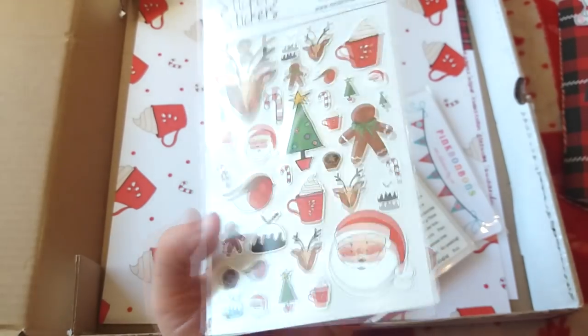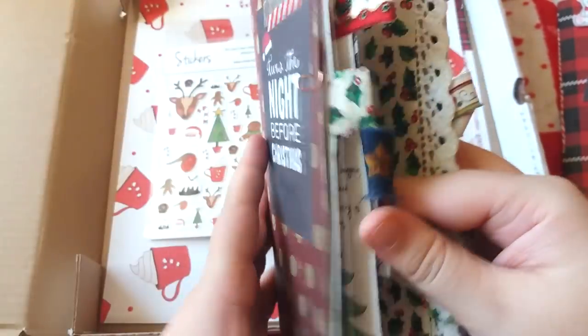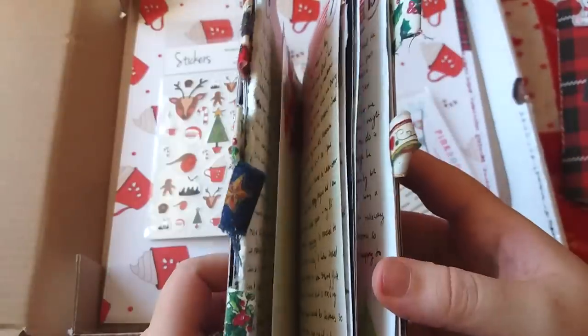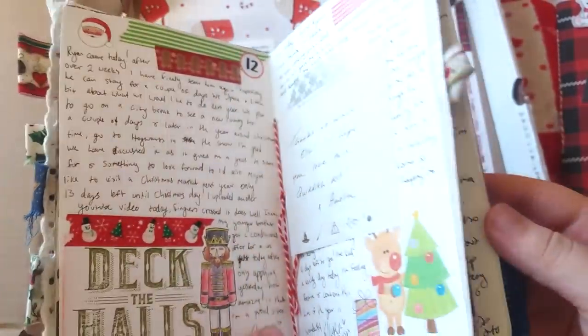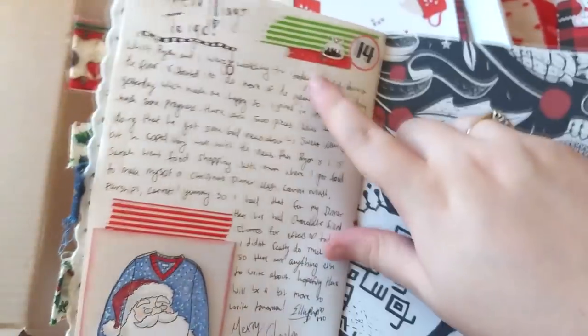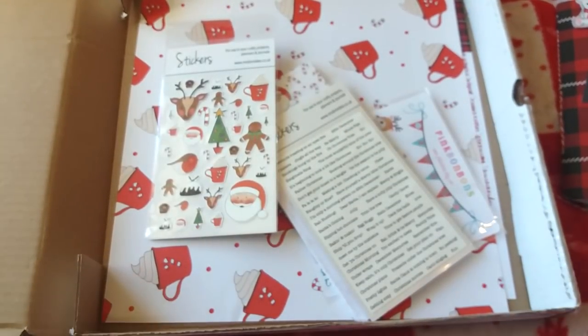I've got my last year's December Daily here so you can see how I used some of her stickers — there's one of her gingerbread men, and there's one of the Santa stickers. I just dotted them around on the pages, and there's a little pudding too. I really liked how they looked.